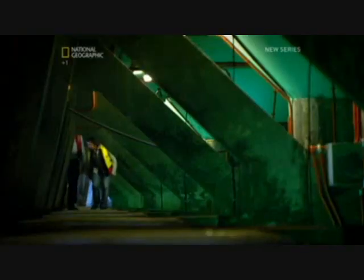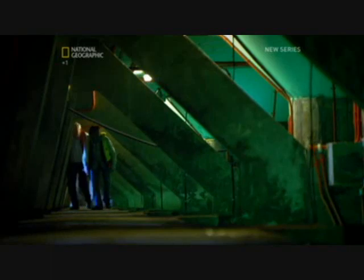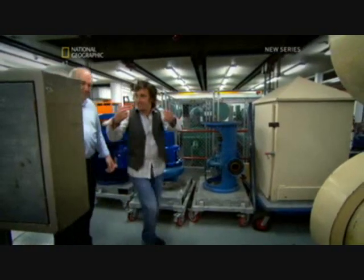Water can cool a theatre. Bob takes me into the bowels of the Opera House. The seawater that we saw has come in here. And what does it do? What happens to it there?